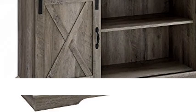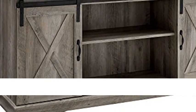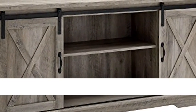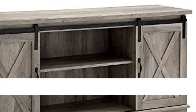Featuring two sliding barn door-styled cabinet fronts for a versatile design, where you can either close off the middle or both sides, depending on your needs. Adjustable shelving and cable management make it simple for you to keep your electronics in one place.